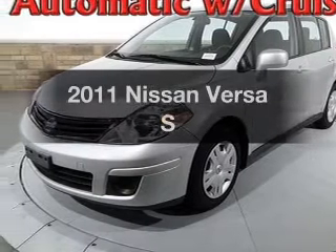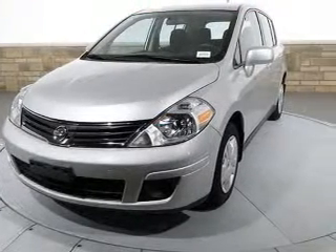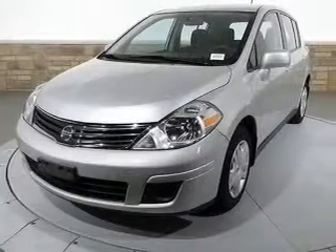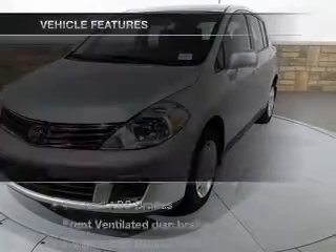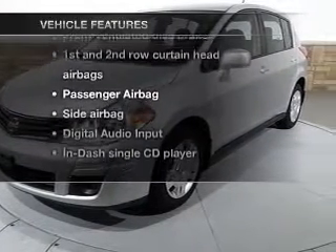Introducing the 2011 Nissan Versa. This is the set of wheels you've been looking for, with an efficient four-cylinder engine connected to a smooth-shifting automatic transmission. You will appreciate the safety feature of anti-lock brakes. And with these notable features, you won't want to miss out on the opportunity to own this amazing ride.